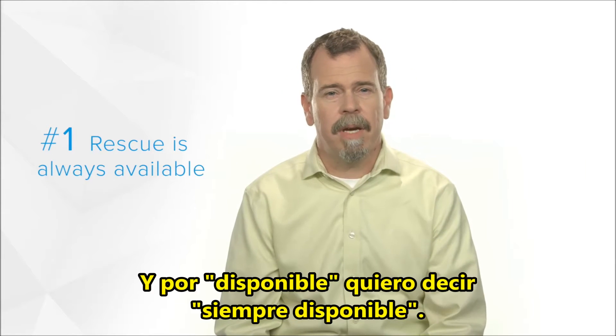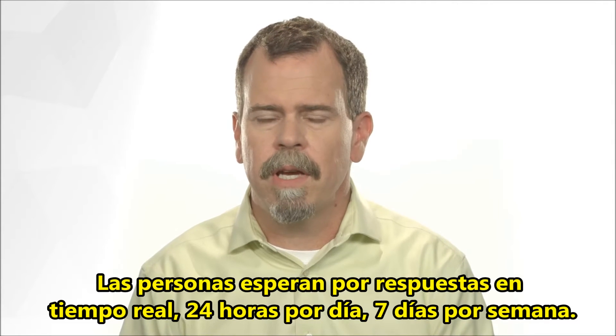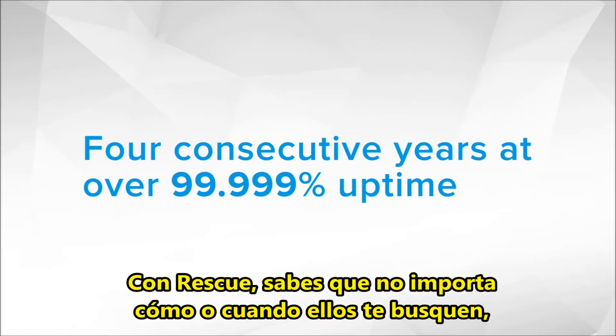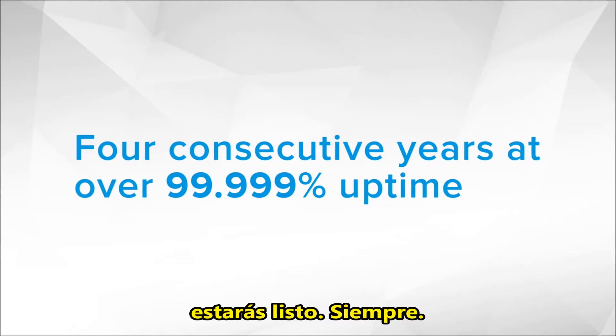Number one, Rescue had to be available — and by available, I mean always available. Why? People expect answers in real time, 24-7. With Rescue, you know that however and whenever they come knocking, you'll be ready. Always.